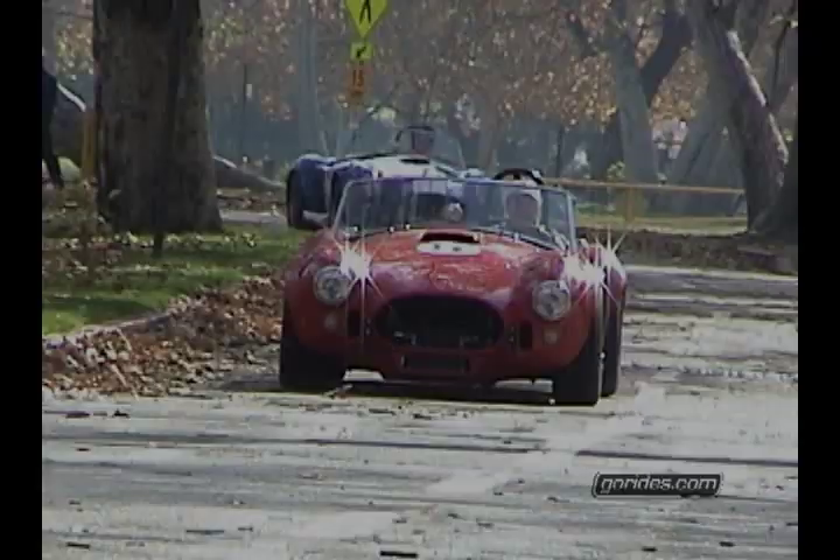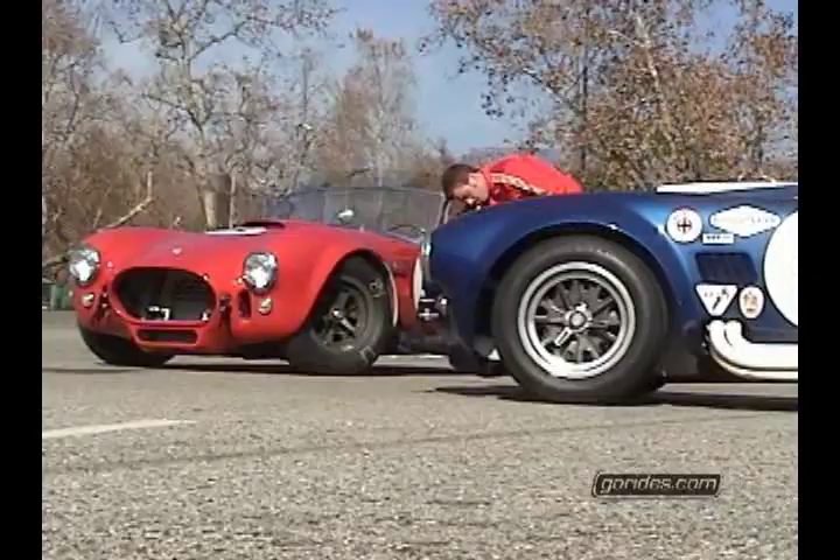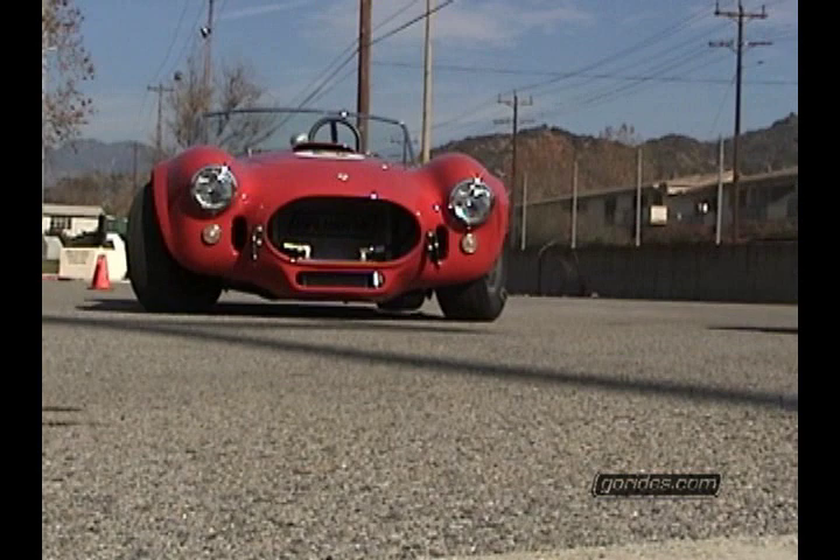The original Cobras that Shelby built came out in 1962. He came out first with the 260, and he only built about 60-some-odd with 260 cubic inch blocks. Shortly after that he came out with the 289, still in 1962. However, he was looking for about another 100 horsepower. Thus the 427 was born. These are two of the first 427s built — they were built in 1965, the first year of the 427.